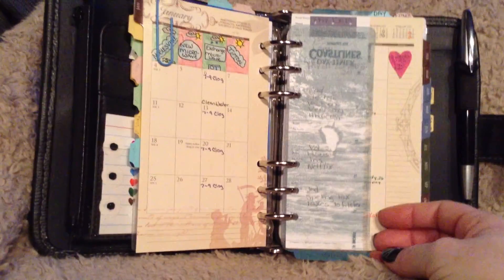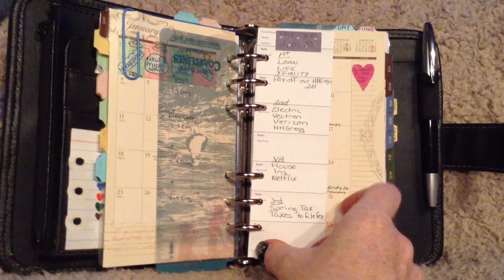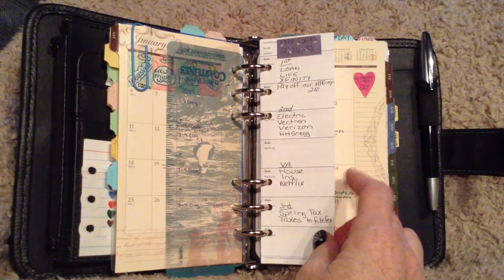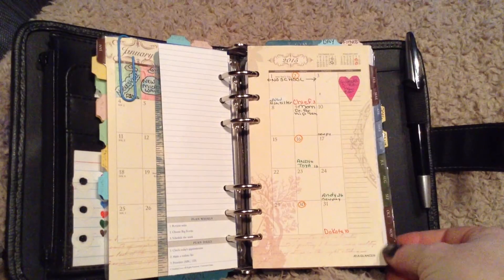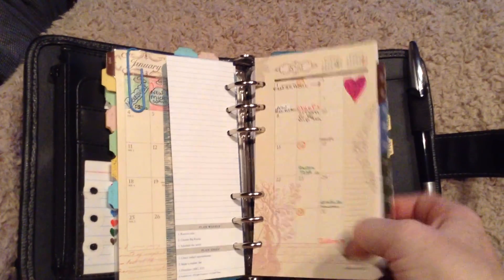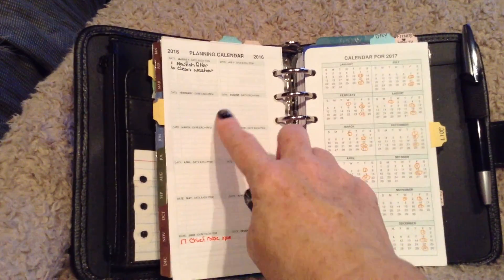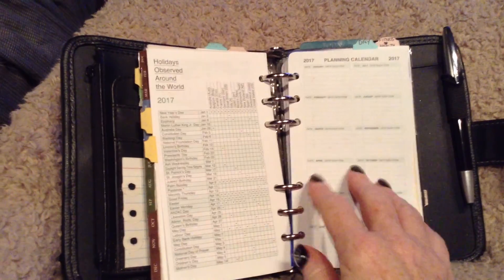I keep this page marker upside down for the months — these are from Franklin Covey, I just cut it down to size because I think it's for a classic size. I list our paydays and what bills come out of each check, and those are pretty much the same every month — there's one of these in every month already. Then the 2016 section is just a one-page rundown, and I've got one for 2017 too.